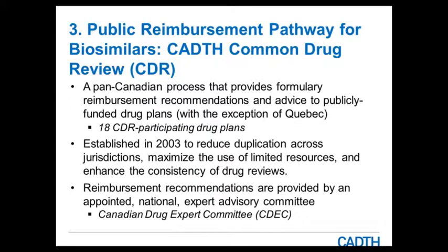The CDR is a pan-Canadian process providing formulary reimbursement recommendations to publicly funded drug plans, with the exception of Quebec, which has its own process called INESSS, similar to CADIS. There are 18 participating drug plans. CDR was established in 2003 to reduce duplication across jurisdictions, make use of limited resources, and enhance consistency of drug reviews and recommendations. Reimbursement recommendations are informed by CADIS internal teams, but the recommendation itself is made by an appointed national expert advisory committee called CDEC.